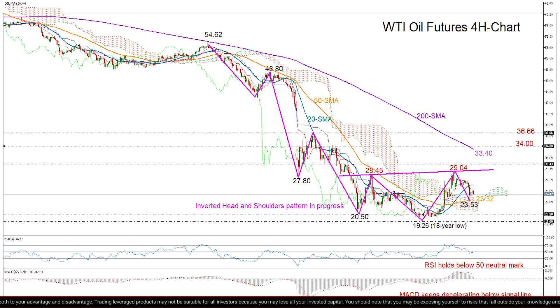Then if the price continues to decline, all attention will shift to the left shoulder at 20.50, a break of which would scrub the bullish formation, resuming fears of a downtrending market and pushing support back towards the 18-year low of 19.26.